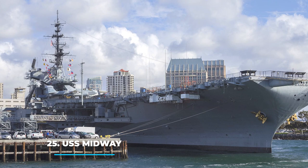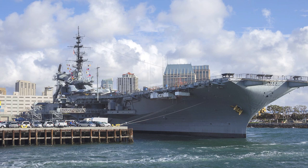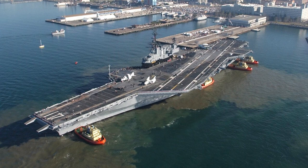25. USS Midway in San Diego. This museum is located on a floating aircraft, right in downtown San Diego. The large space houses 60 exhibits that include virtual reality games, restored aircrafts, and flight simulators. With activities for the whole family, you can also admire the view of the city's skyline while on site. Their large interactive collection is what makes it a popular attraction.